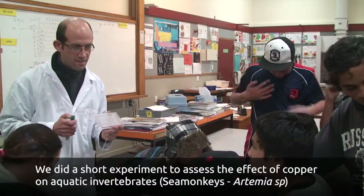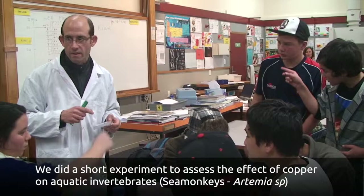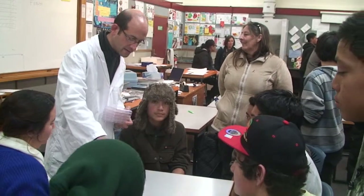We're going to see how sensitive they are, and we're going to try to see what concentration affects them. We're going to expose those sea monkeys to six concentrations of copper.